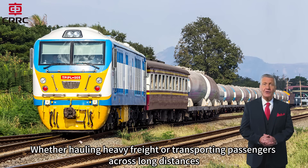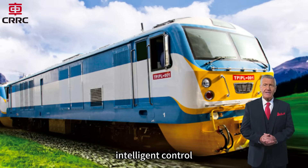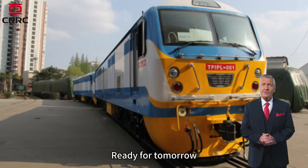Whether hauling heavy freight or transporting passengers across long distances, the SDA4 is engineered to meet the demands of modern railways, offering durability, intelligent control, and operational flexibility. SDA4 diesel locomotive — proven performance, global trust, ready for tomorrow.